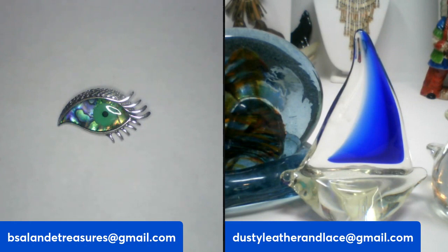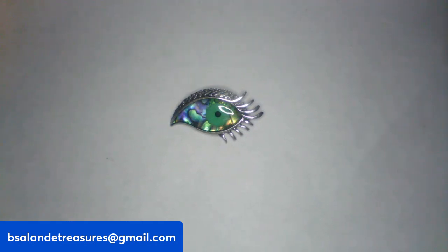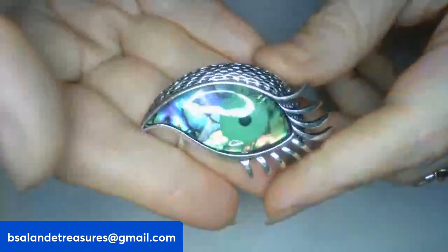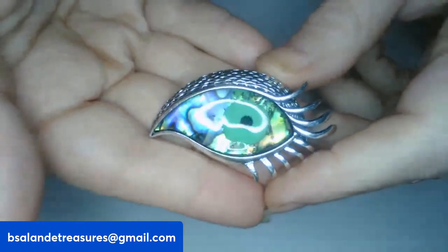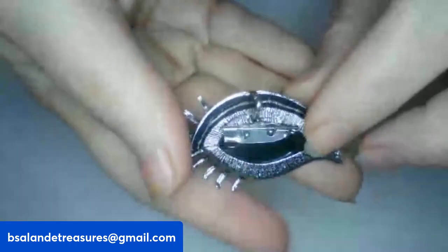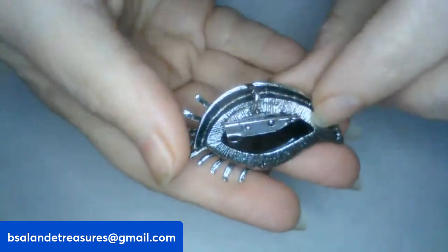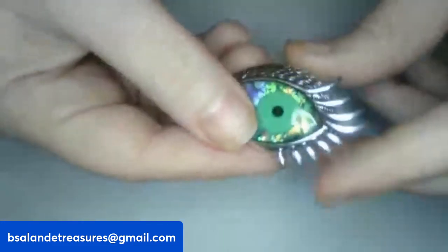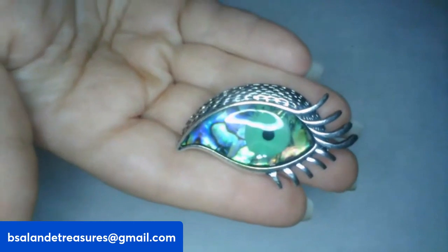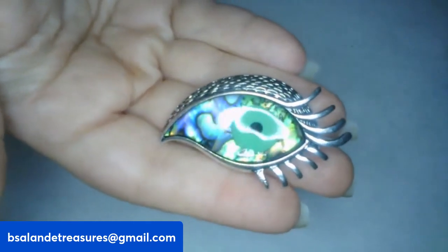I'm going to start out with some cool brooches. The first one is item A — it has abalone, silver tone, really cool. This one can be worn as a pendant or a brooch. If you like this one, it's an $8 buy-it-now, item A.